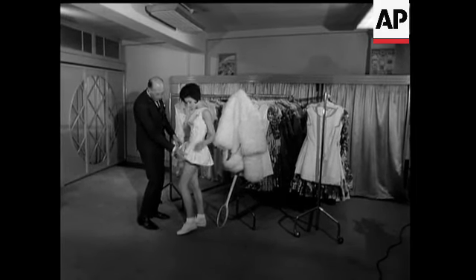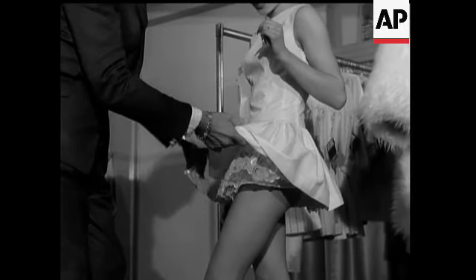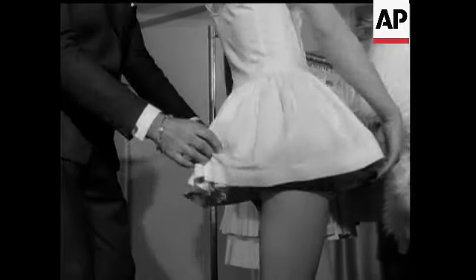A bit early to think of tennis, but fashion is always way ahead and this cotton dress is one of Teddy Tinning's new ideas for Wimbledon.